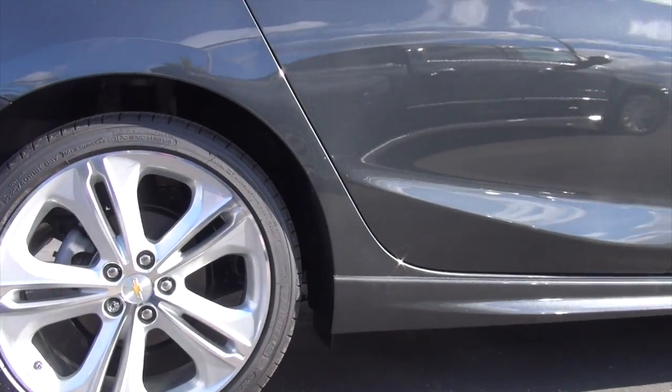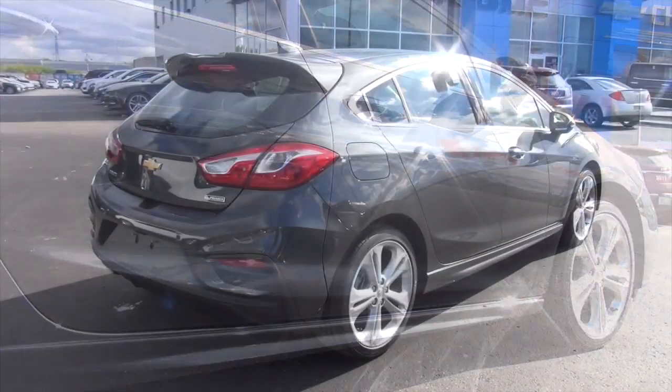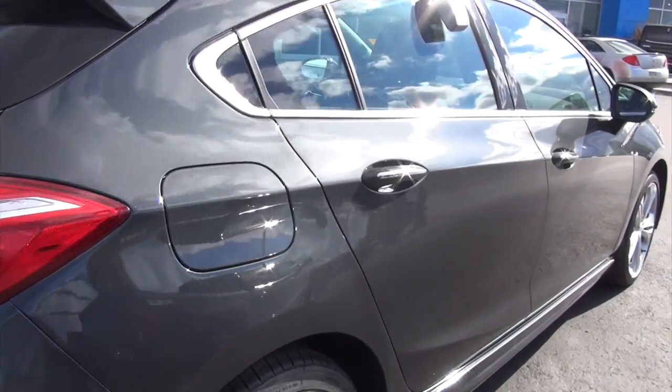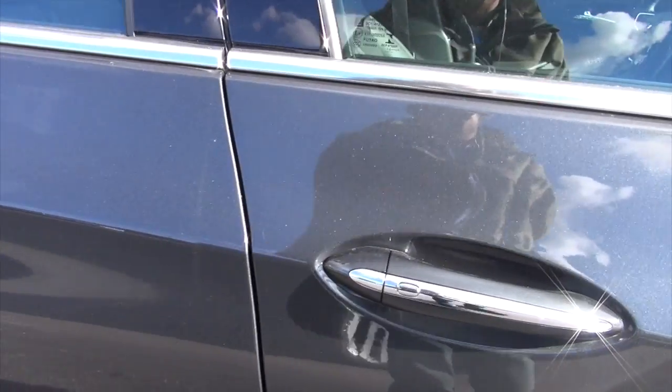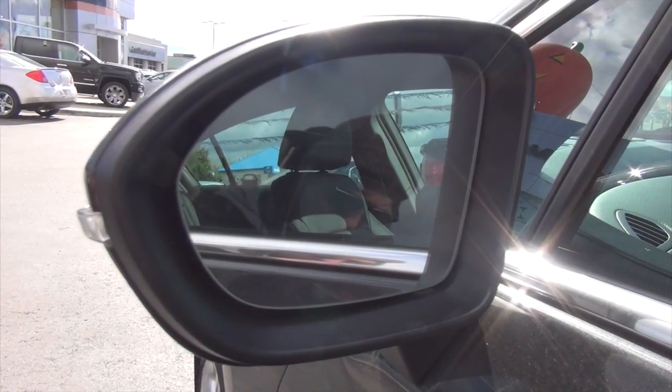Now as for the rims they're definitely not holding back. Nice big size, 18 inch and they really go well with the vehicle. I really like the design and everything about them. Now another exterior feature I just wanted to highlight was the push buttons on all four door handles — that's just a convenient feature that will lock and unlock the doors. You don't have to pull out your key fob, it's quick access to your vehicle and personally a very handy feature to have.